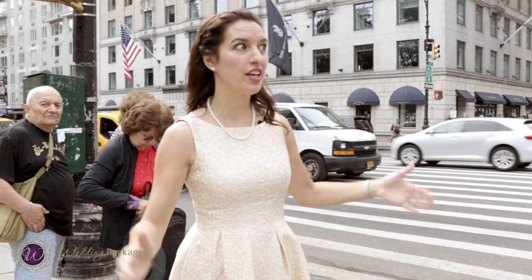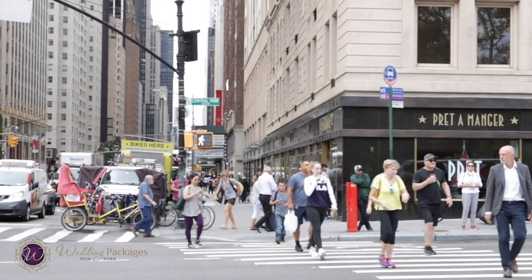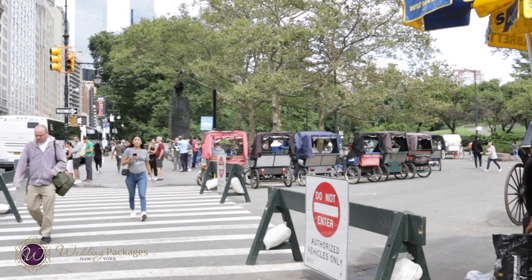The entrance to CapCut is right here on 59th Street and 6th Avenue, also called Central Park South and Avenue of the Americas. This is our meeting point.